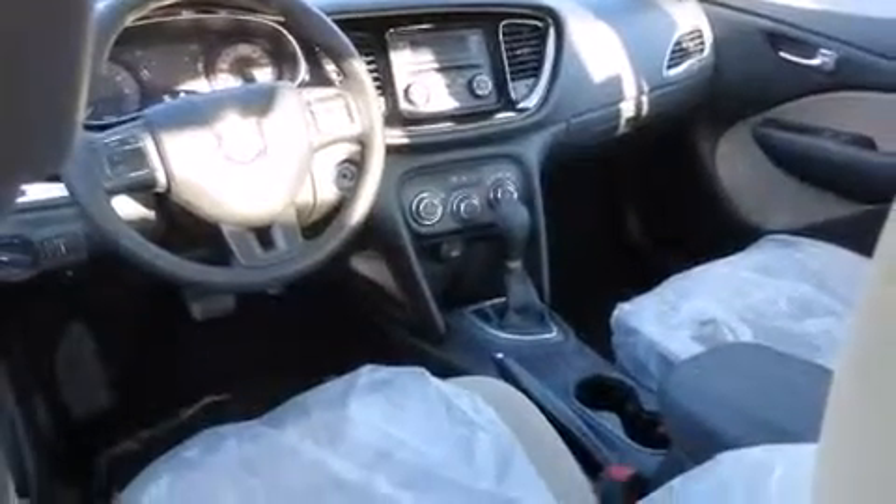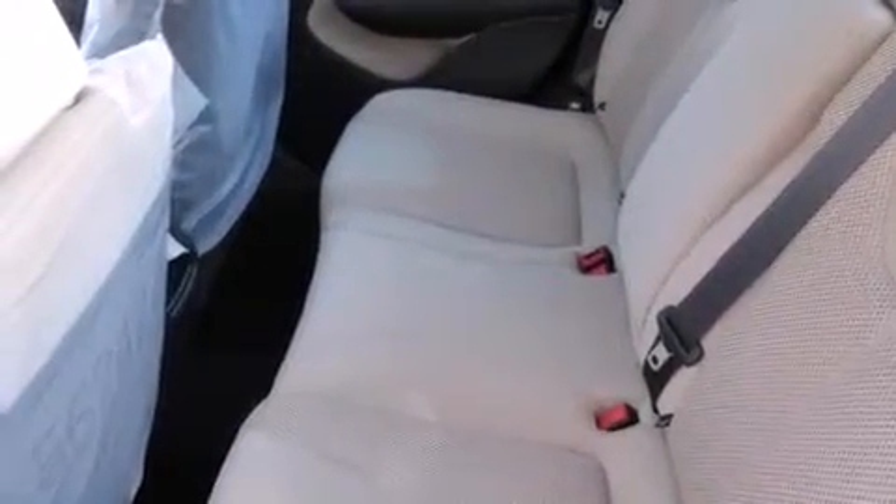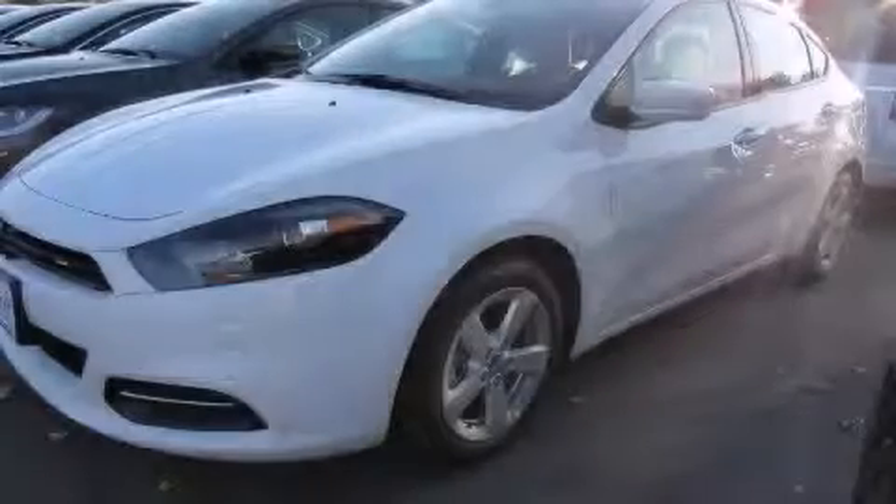Rear seat child-proof door locks. Air conditioning. A folding rear seat and an auxiliary power outlet. Stop by today and test drive this vehicle for yourself.